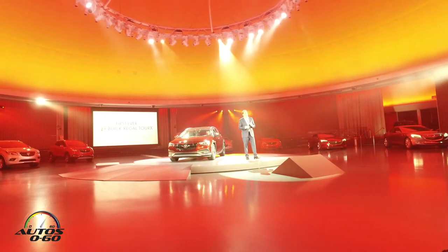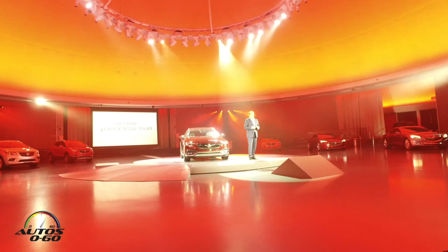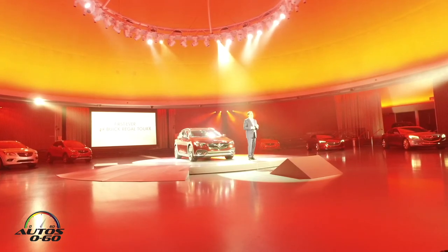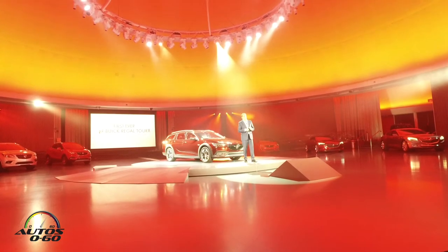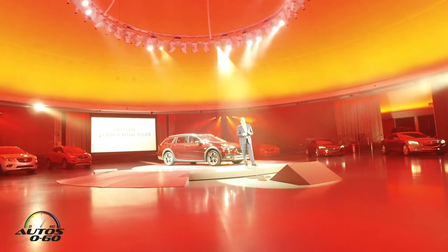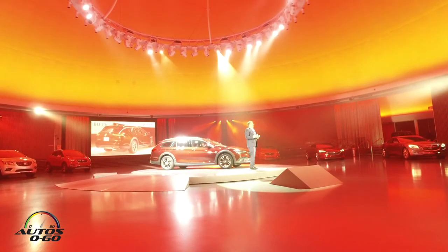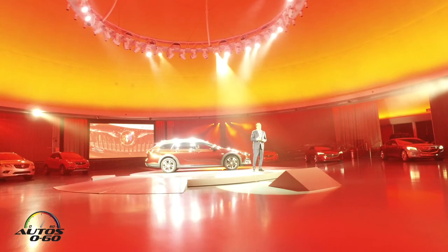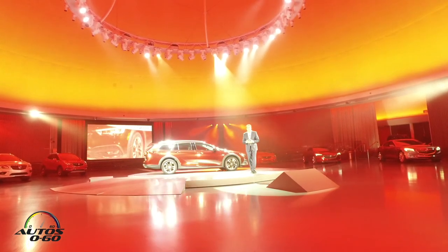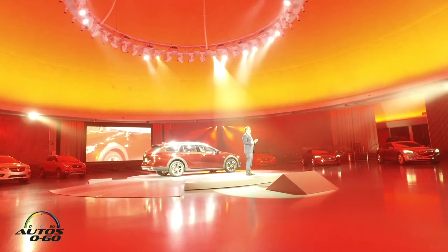Buick is a brand that tries new things and explores new segments. This is the Buick Regal TourX, and it's the latest bold move by the brand — one of those smart risks that Duncan mentioned earlier. I couldn't be more excited to have a vehicle like this in Buick's lineup. It's something we've wanted for years, and now, finally, it is here. It's capable and it's versatile, and it's the perfect blend of sedan and SUV.